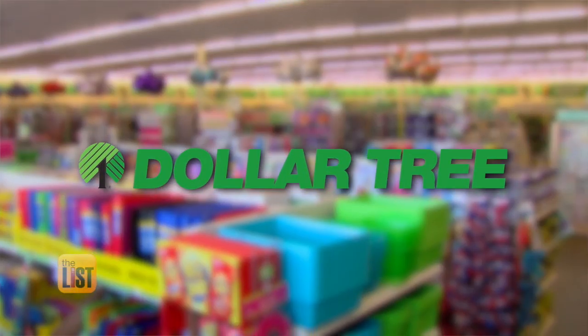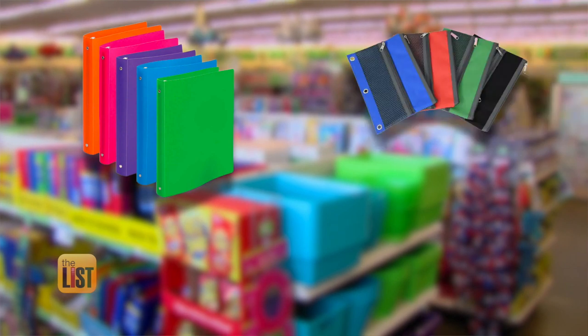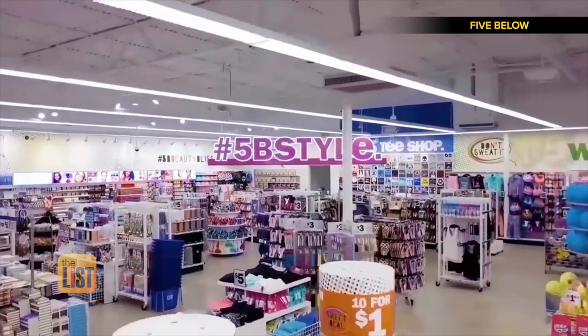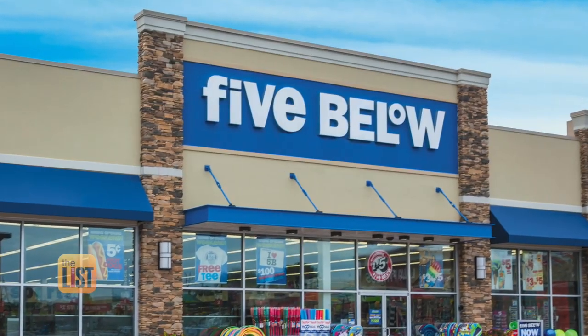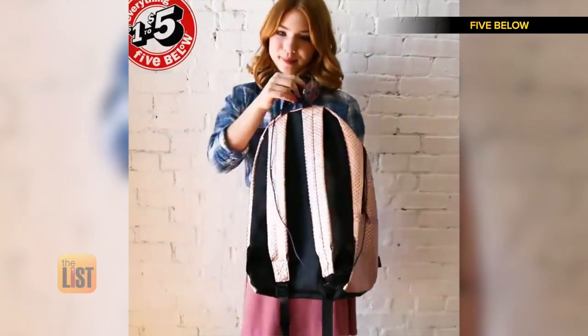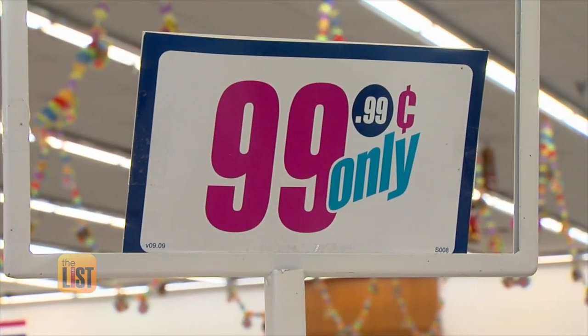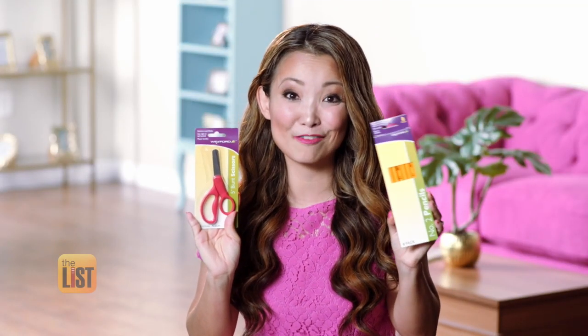For example, at the Dollar Tree you can get three-ring binders for a dollar, also pencil pouches, dry-erase markers, flashcards, and calculators. And other stores have their own deals. Five Below also has backpacks for $5 and they have a large variety to choose from. Every kind of store will be getting in on the action — don't forget about drugstores. For example, at Walgreens I got scissors last week for $0.50 and this pack of pencils for $0.50.